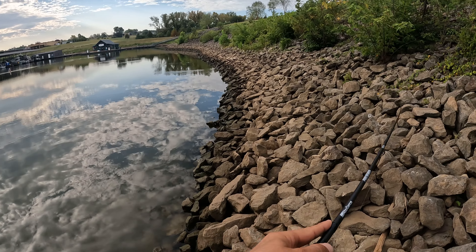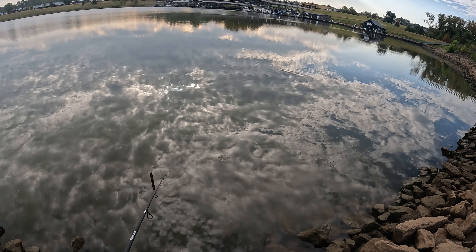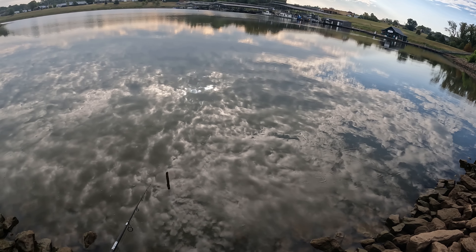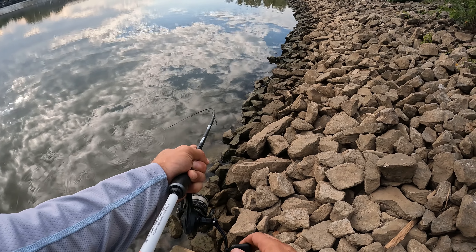There are a lot of snags in this area so I just wanted to hit it fairly briefly and pick up anything that might be sitting off this riprap. Usually they fish right around here.